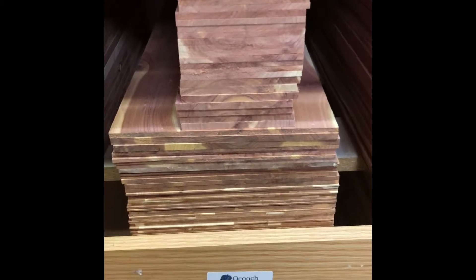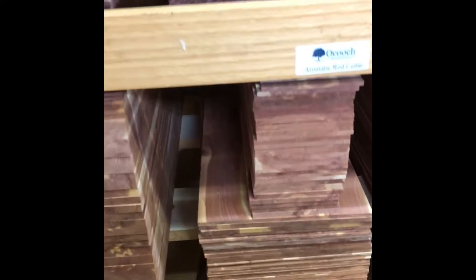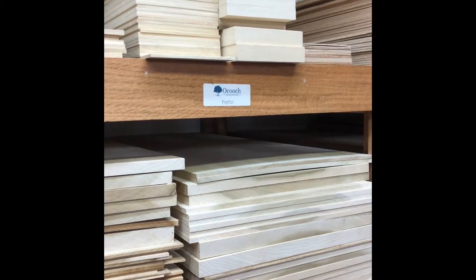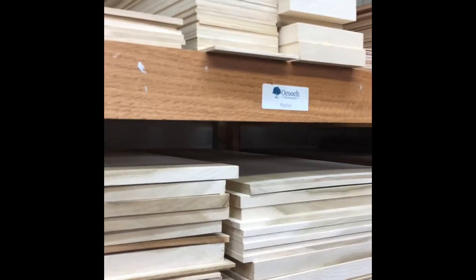Have you seen red cedar before? Oh yeah, it smells. We have cedar shingle at our home in Chicago. Cedar shingle — which is cedar color. That's cedar — it was from Washington.